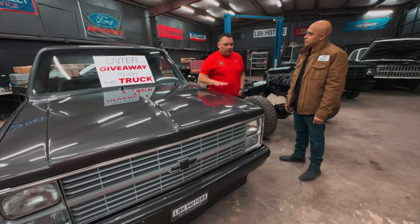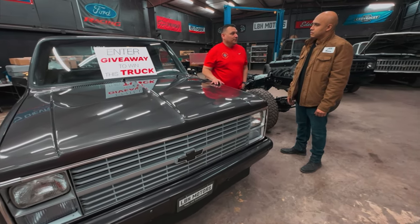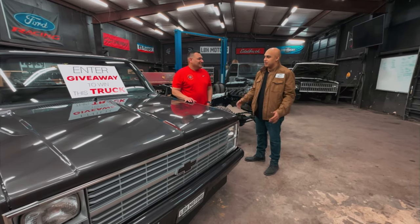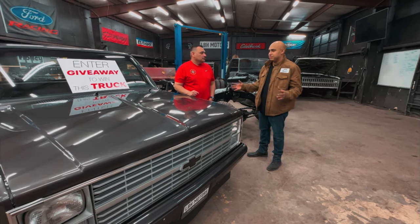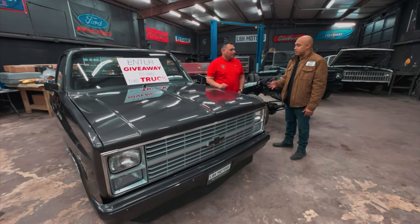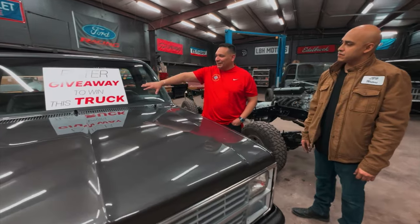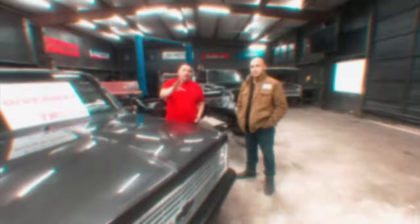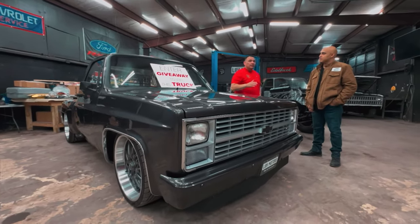Everything on the truck has been looked at, tightened, and checked. I got a chance to drive it Monday — it drives perfect, super fun to drive. The giveaway is live. You can enter to win this 1984 Stepside. One to 150 numbers are available, and there are only about 47 numbers available as of right now. Today is February 10th and we're giving it away live March 17th at our charity car show.